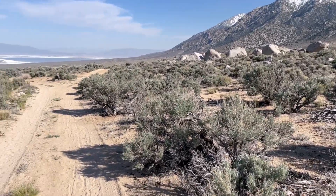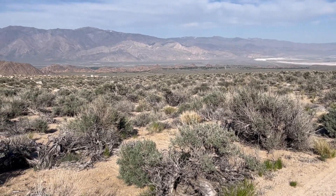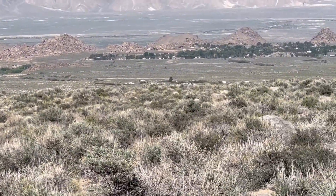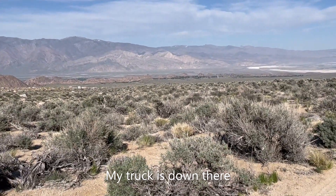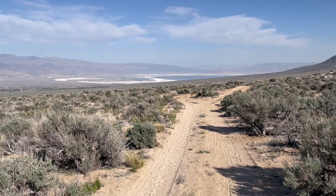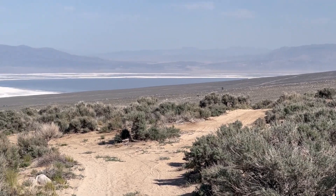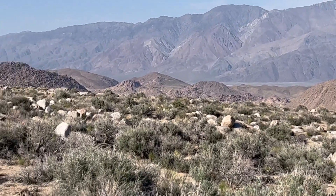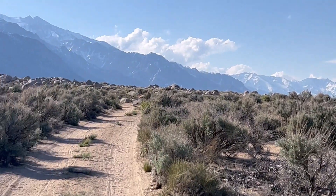I'm at about 5,800 feet, hiking up from the truck, which is down there at the campground. There's Owens Lake — you can see how much water's in it. There's the Alabama Hills, and there's the mighty Sierras.